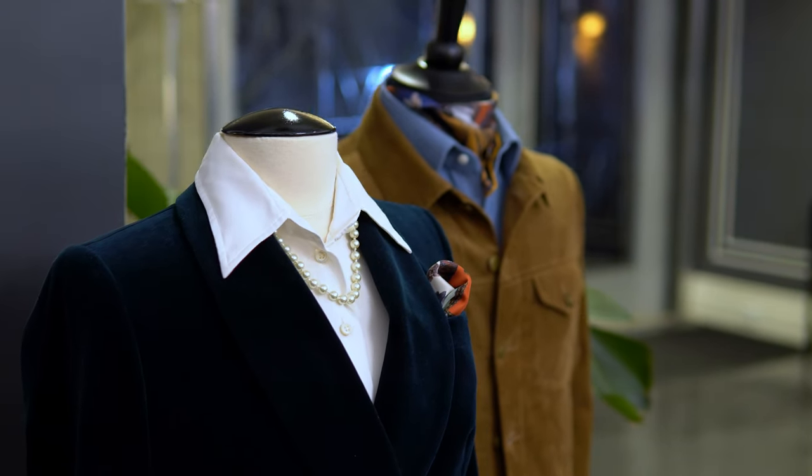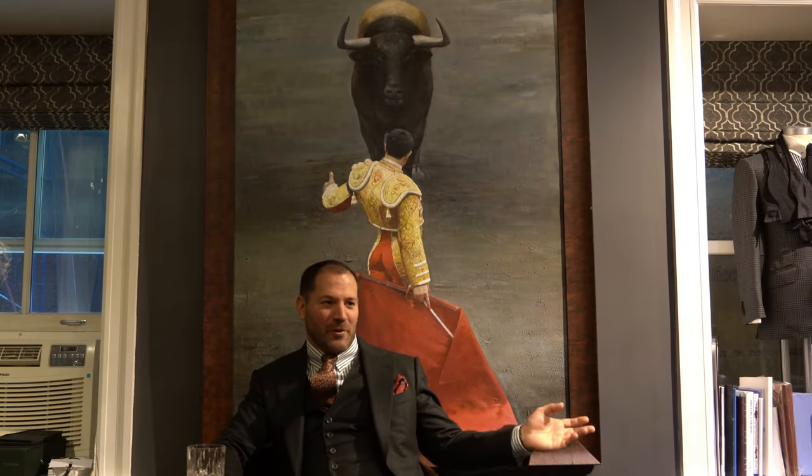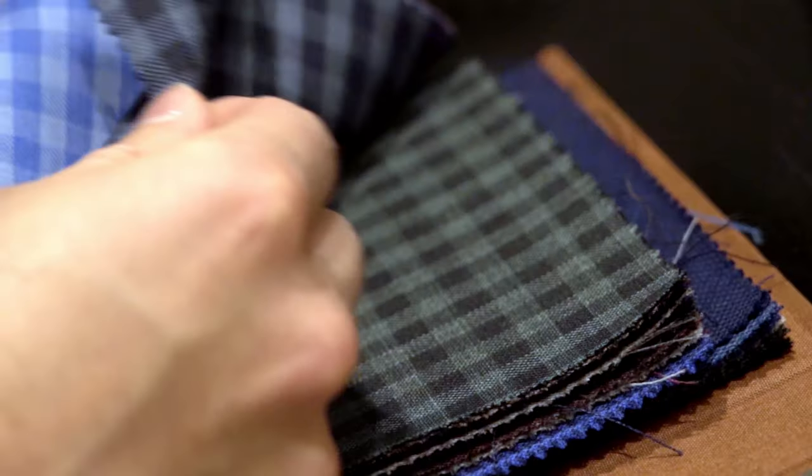Nothing makes a guy look better than a great suit. Nobody gets stopped walking down the street and complimented for wearing Lululemon. It might be comfy, but you put on a good suit and people stop you — men and women. It really can make somebody look and feel their best. We work pretty hard at demystifying things about tailoring.